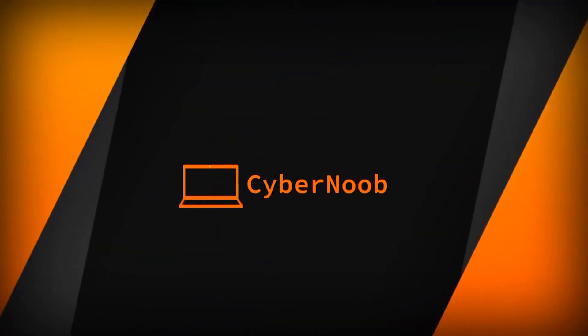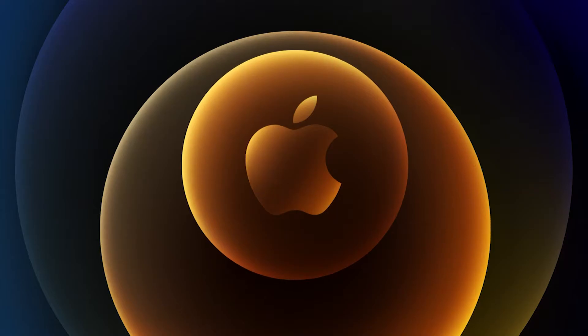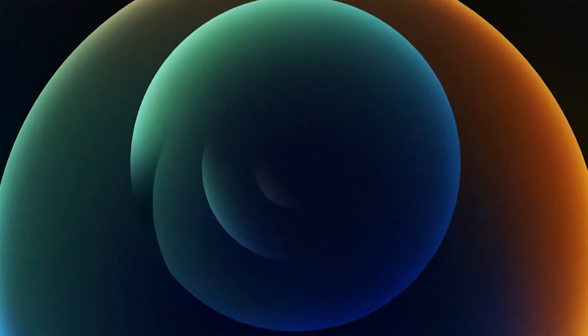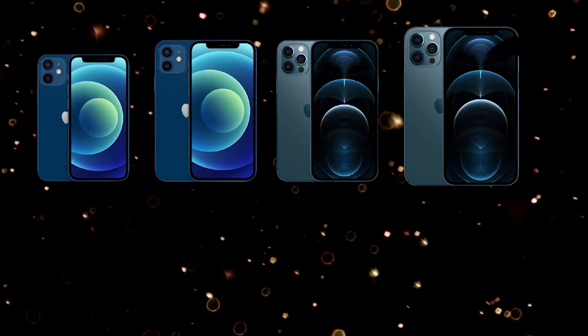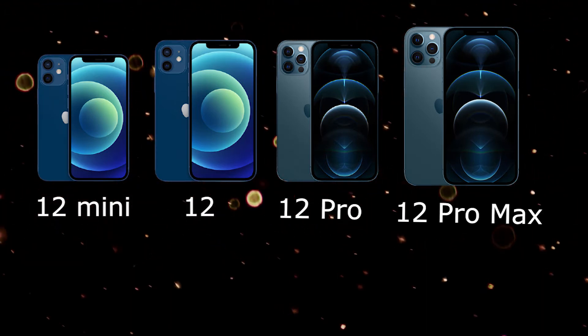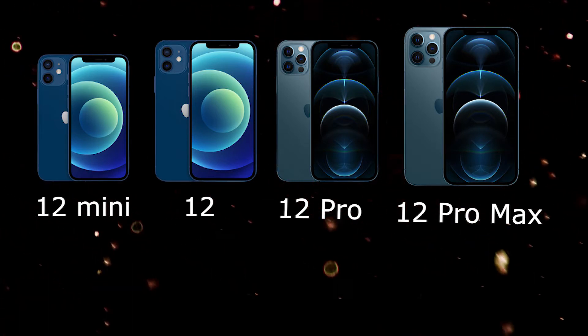Hello everyone, welcome back to Cybernew. As you may have heard, Apple had its Apple event earlier this week and announced four new iPhones: the iPhone mini, iPhone 12, iPhone 12 Pro, and the iPhone 12 Pro Max, which has the most innovative features so far.